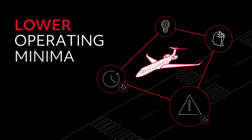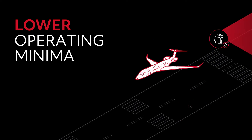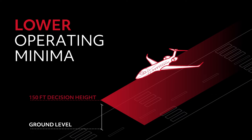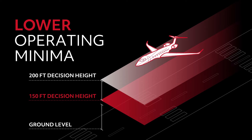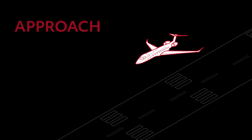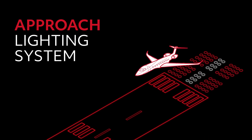With CVS, pilots can take advantage of lower operating minima enabled by both EVS and SVS. Having SVS allows for a 150-foot decision height — 50 feet lower than the standard 200 feet — giving the EVS sensor a better chance to pick up the runway environment and approach lighting system, which is required for pilots to continue the landing.